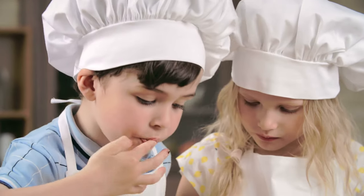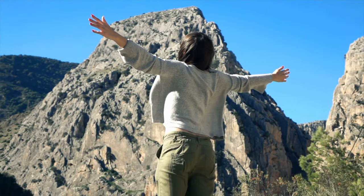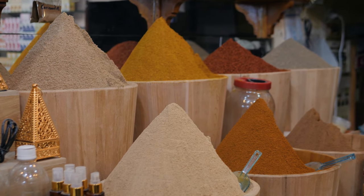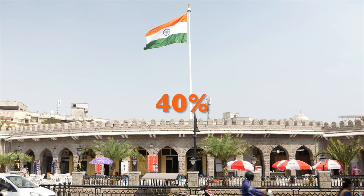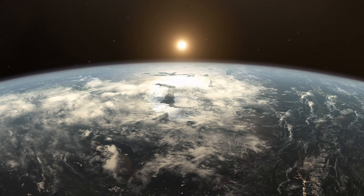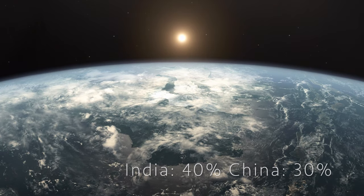If you've never had a cinnamon that's not the basic one, I encourage you to try one of these, because cinnamon is a very broad category of spice. You'll find it really interesting, the difference in smell and taste from the regular stuff. What's also interesting is that India produces about 40% of the world's cinnamon, and China produces about 30%. The rest comes from other places around the world, but these two are the biggest exporters of cinnamon.